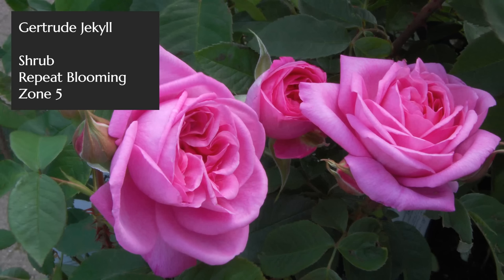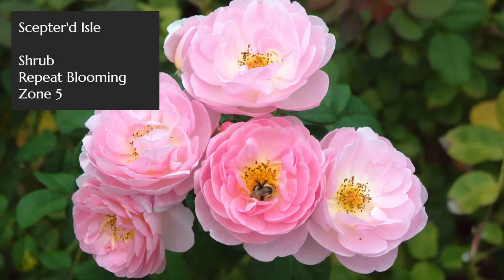Let's talk about the David Austin roses because they belong on this list for sure. A great example is Gertrude Jekyll, a climber well known for having a very strong classic rose fragrance in strong pink. The Austin roses in general — their breeding program has given a lot of attention to breeding for fragrance. If you go to their site, I'll put a link below, and they'll highlight some of their most fragrant roses.